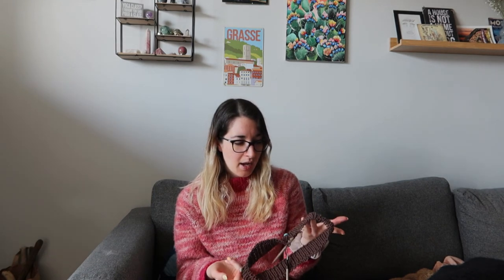I forgot to mention I have one more work in progress — the Patch Me If You Can vest by Jamie Creates on Instagram. I bought the pattern in November and the yarn a few months ago. I'm not that keen on it right now and don't love the colors I chose — brown and white. The other issue is the vest is done flat and seamed together, which I hate. I'm planning to hack it to work in the round instead, since it's a simple enough pattern. I'll start on that after I finish the cardigan.